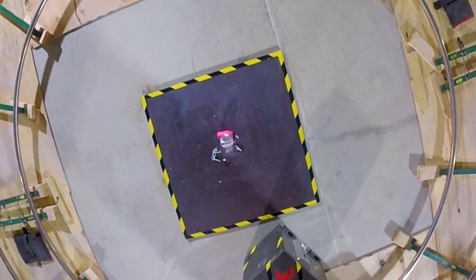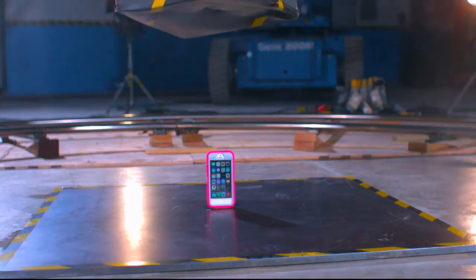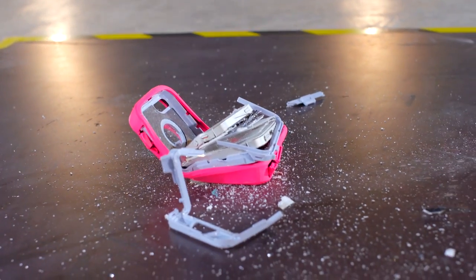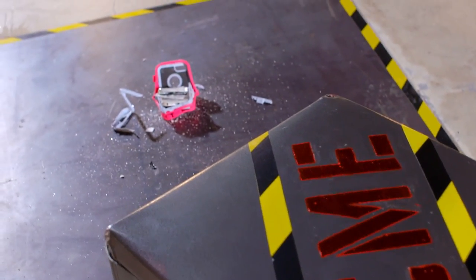That phone is vaporized. What's left of either the phone or the case? It is bent in half — hamburger style. Holy crap. So is that a pass or a fail? I think that's a fail. I've never seen an iPhone folded in half.